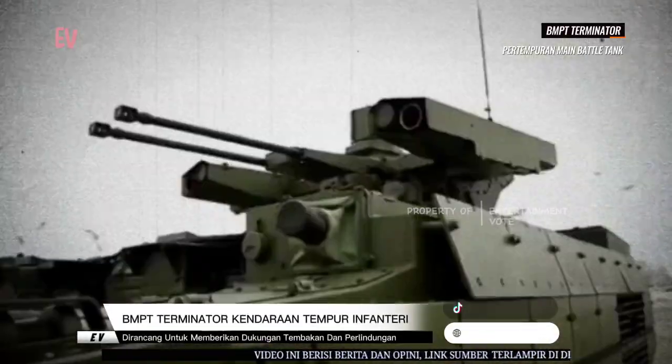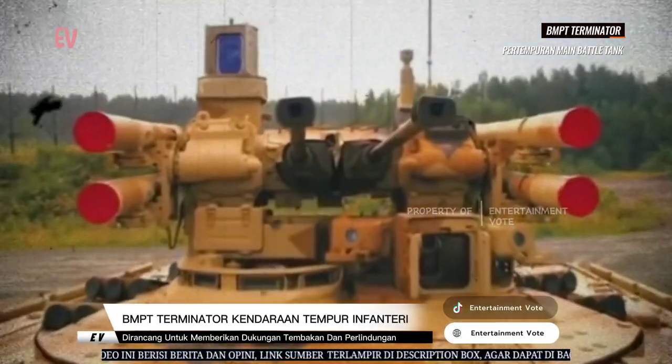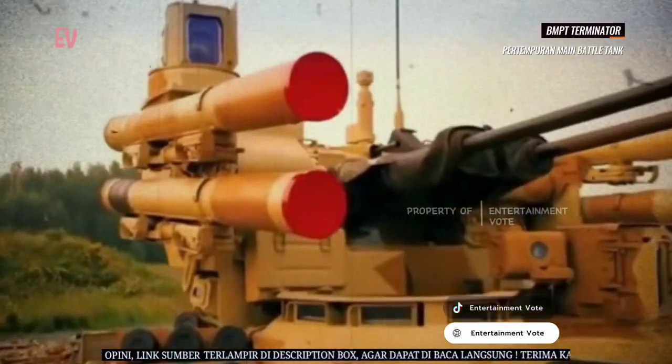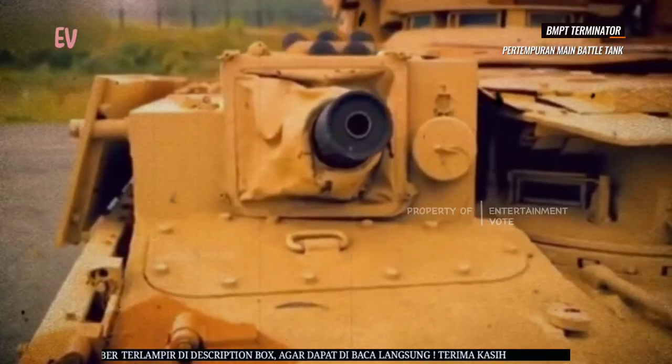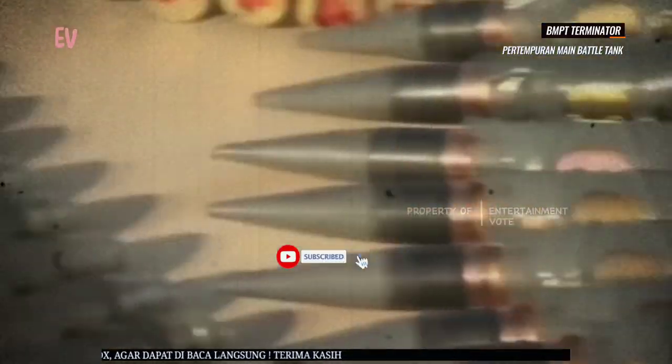BMPT Terminator memiliki desain yang kuat dan dilengkapi dengan senjata yang kuat untuk melawan target darat dan udara. Terdapat dua versi utama dari BMPT, yaitu versi dasar dan versi modifikasi dengan desain lebih baru.